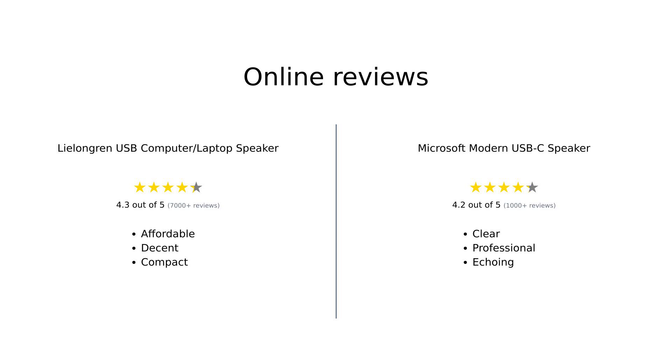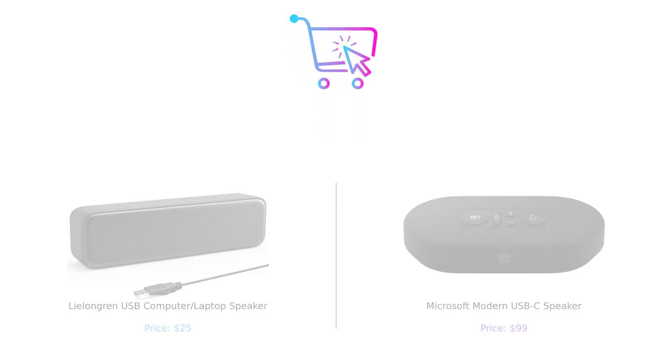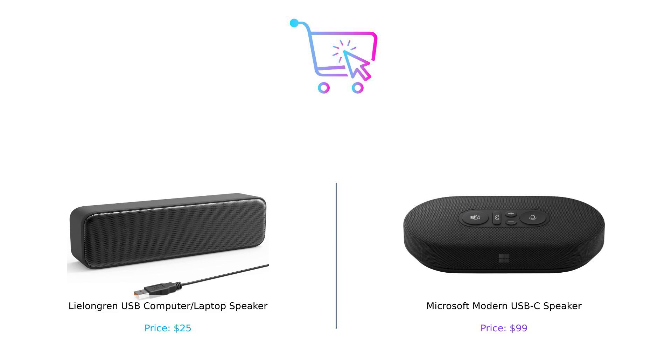Overall, the Lillongren USB speaker is highly regarded for its affordability and decent sound quality, making it a great choice for budget-conscious buyers. Meanwhile, the Microsoft Modern USB-C speaker is favored for its quality in professional environments, particularly for team calls, despite some users experiencing issues with volume and echo. The Lillongren USB speaker is an excellent budget-friendly choice, while the Microsoft Modern USB-C speaker offers premium features for a higher price.